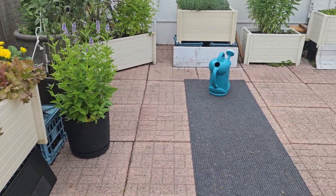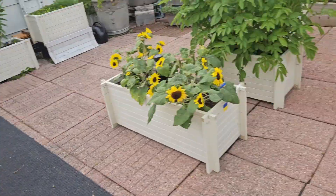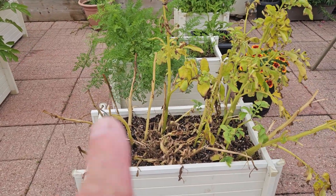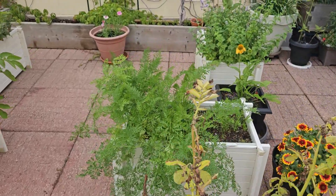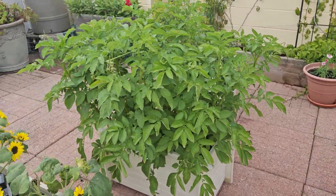Vegetables are lettuce, leaf lettuce. First harvest of potatoes — they're supposed to look like that because we're going to harvest them next week. Three seedings of carrots, and second planting of potatoes.